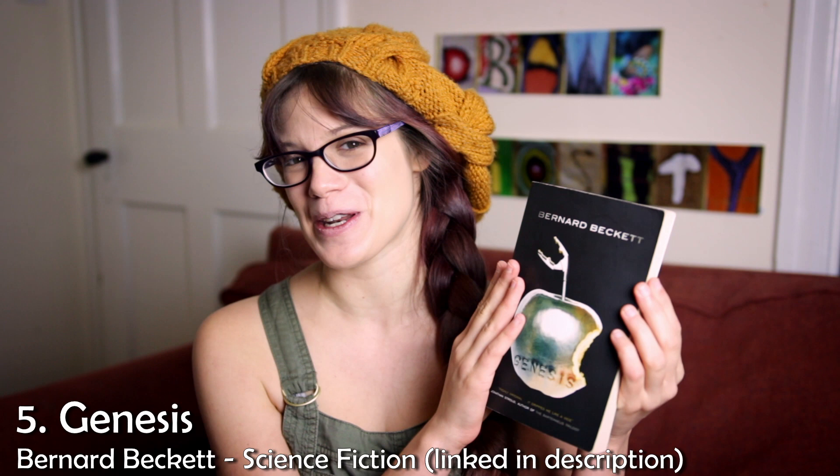Continuing on with the theme of books, I'm going to recommend some of my more favourite traditional books. In the department of science fiction, I recommend Genesis — it's not the Bible, it is by Bernard Beckett. Honestly, I think this might well be my favourite book. I'm not going to spoil any of the plot. I will just say that if you like 1984 or Brave New World style books, then you're going to absolutely love this and you should just get it.